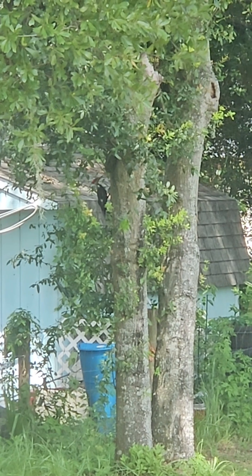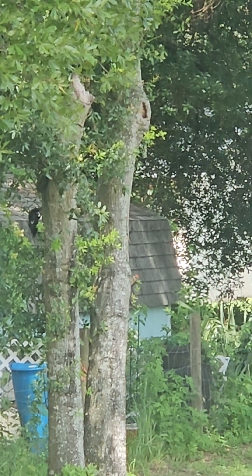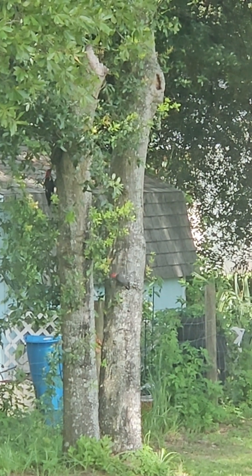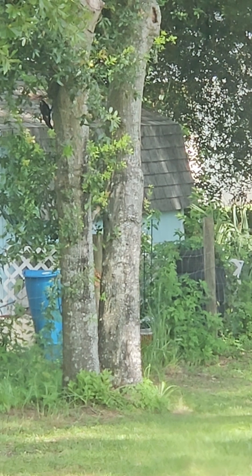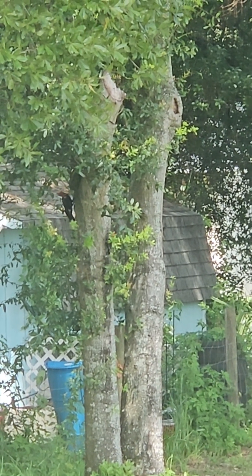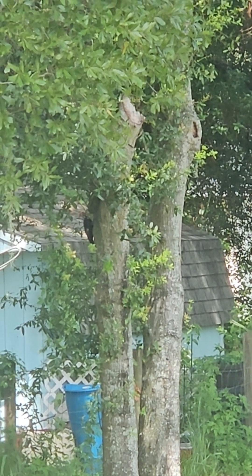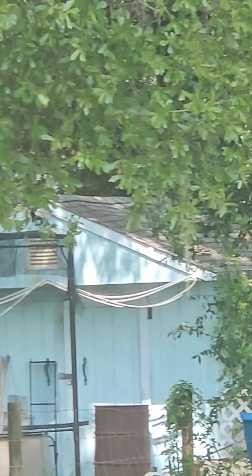A lot of birds flying around yesterday and today, I've noticed. Unless that's another woodpecker with it. Is that a baby woodpecker, y'all? Can you see it? I can't tell in this one. Or a female. It just flew to the other tree — yeah, that's a smaller one.